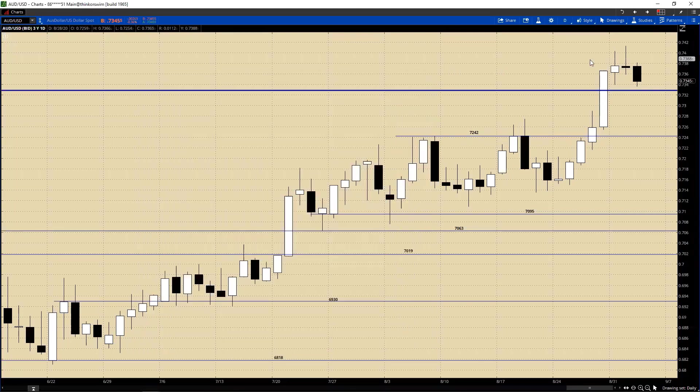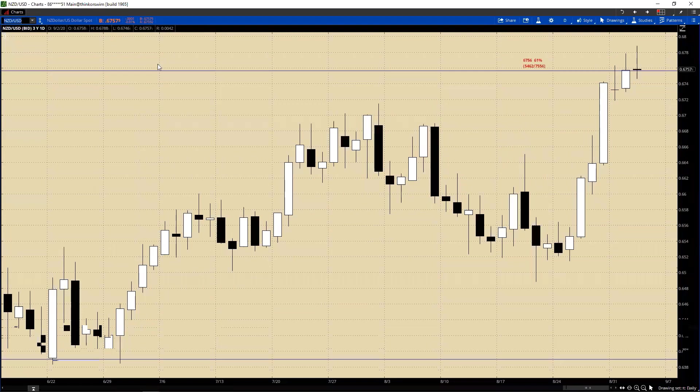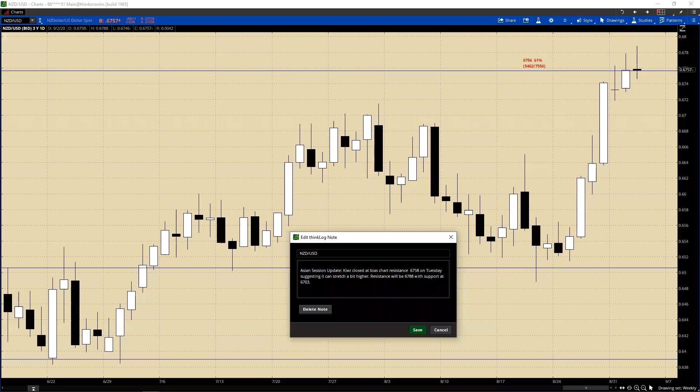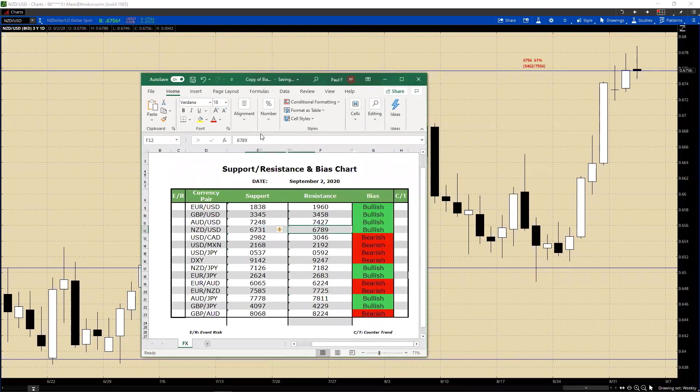Going to the CAD. The CAD closed at the bias chart resistance of 0.6758 on Tuesday, suggesting a concern the CAD will stretch a bit higher. Resistance will be 0.6788 with support at 0.6703. Looks like we made it up there - the high has been 0.6788, so we have 0.6788 and 0.6784.